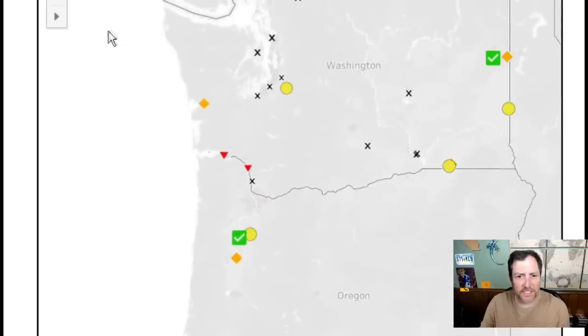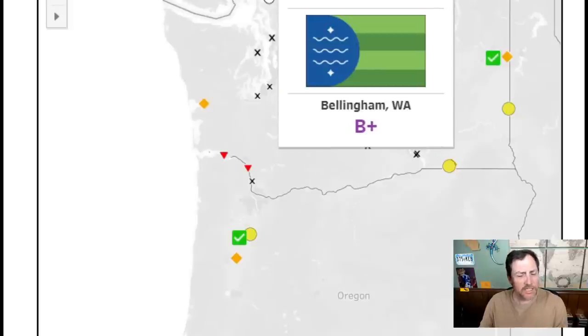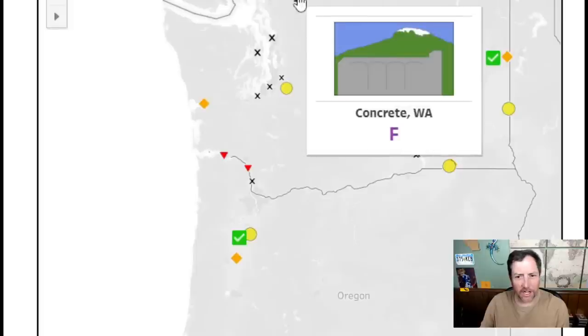Starting in Washington — Bellingham. It's a pretty nice design, kind of like a watermelon. They gave it a B+. I'm going to score this a 7.5; I think it looks pretty good. We'll use it as a kind of baseline.